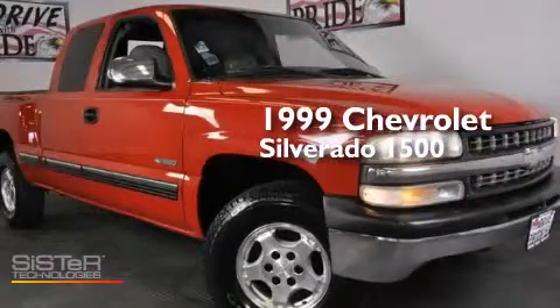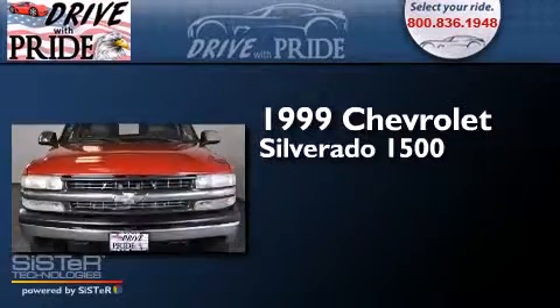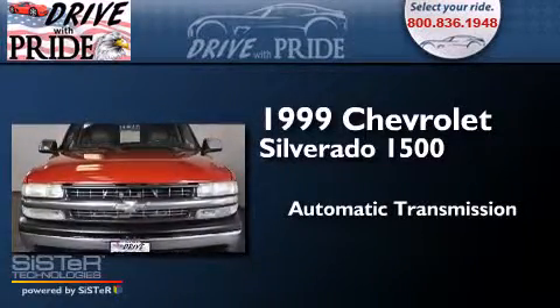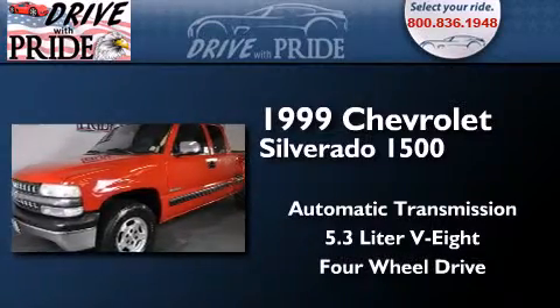This is a 1999 Chevrolet Silverado 1500. This truck has an automatic transmission, a 5.3-liter V8, and the added capability of four-wheel drive.